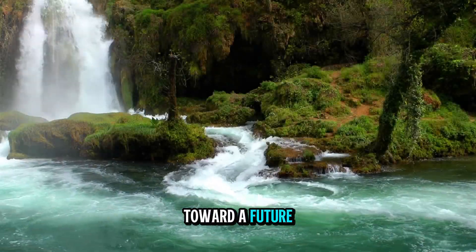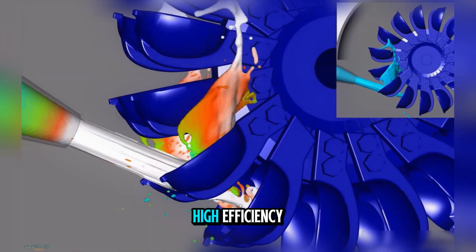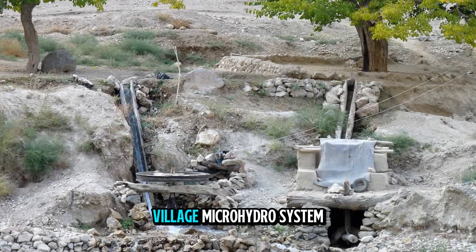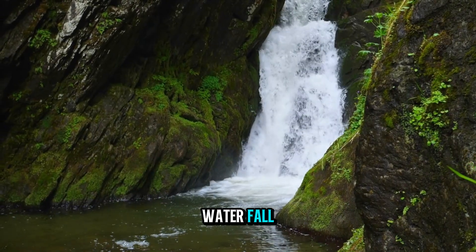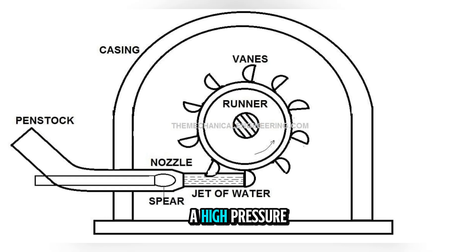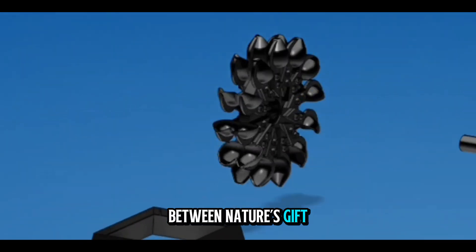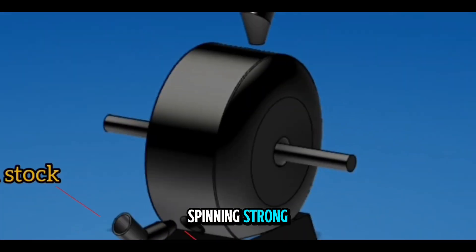As we look toward a future that demands cleaner, more sustainable energy, the Pelton wheel's ability to deliver high efficiency in challenging terrain will keep it in service for decades to come. Whether in a massive underground powerhouse or a small village micro-hydro system, the principle remains the same: let the mountain's water fall, guide it with precision, and turn it into light, heat, and life. In the rush of a high-pressure jet against polished steel, in the hum of a generator deep in a valley, we find a perfect partnership between nature's gift and human ingenuity. That is the legacy of the Pelton wheel — a legacy still spinning strong.